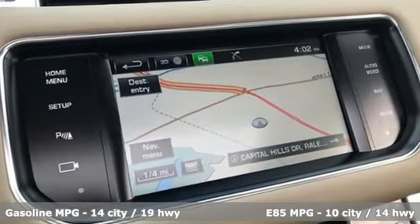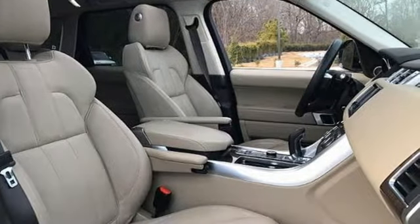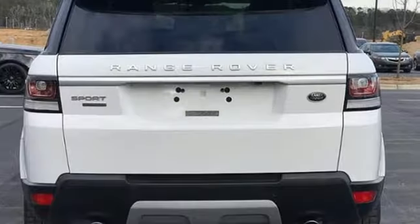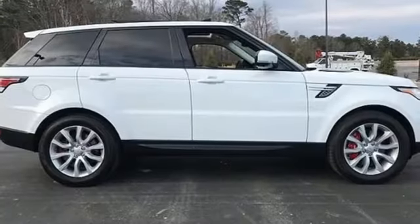Intercooled, supercharged V8 engine, active front and rear anti-roll bar, integrated navigation system with voice activation, power tilt-down heated mirrors, front heated leather bucket seats, rear parking sensors.